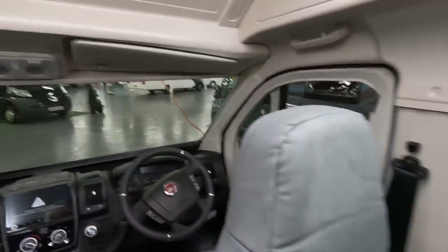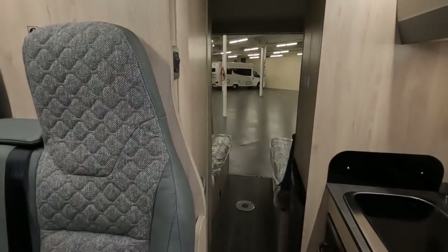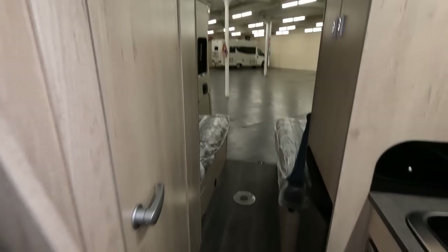Mind the step, mind the ladder. Let's have a look inside the pop-top. There's a zip at the front and those are the straps to hold it down. Looks alright — especially if you don't want to make up the seats at the back.